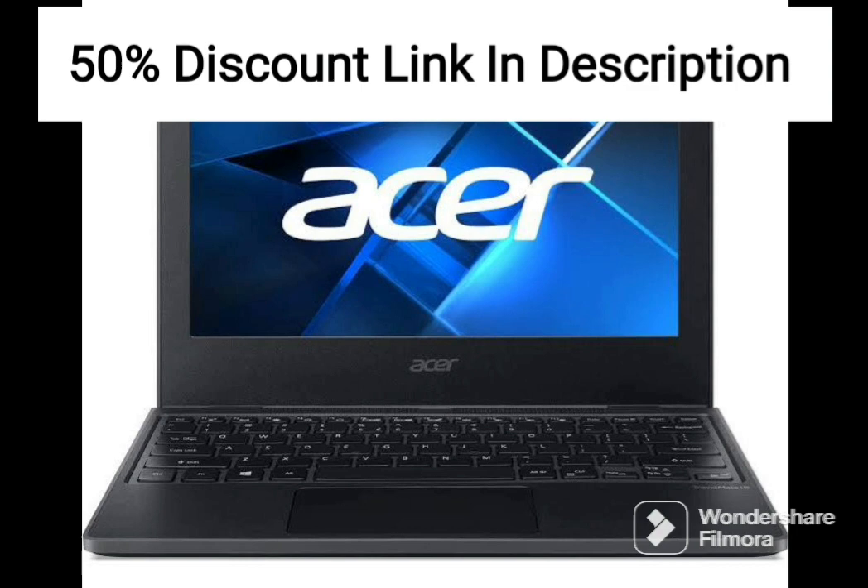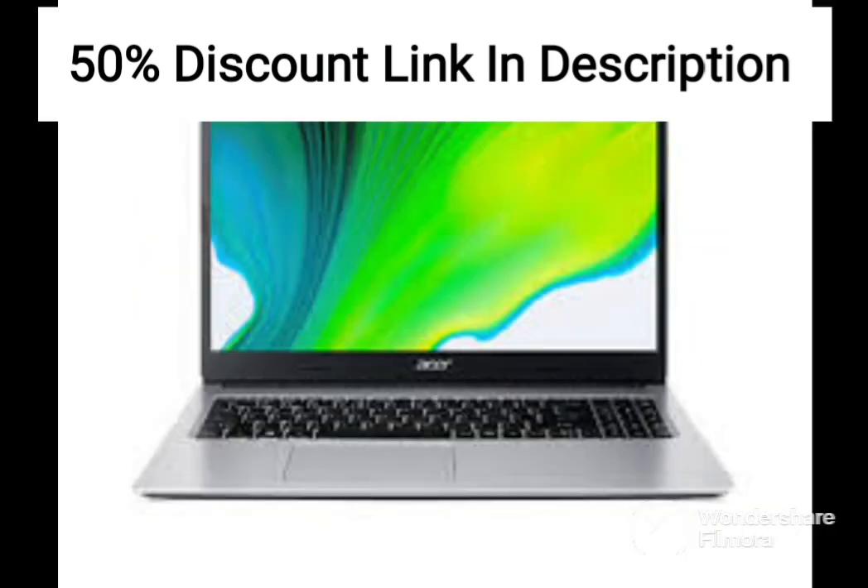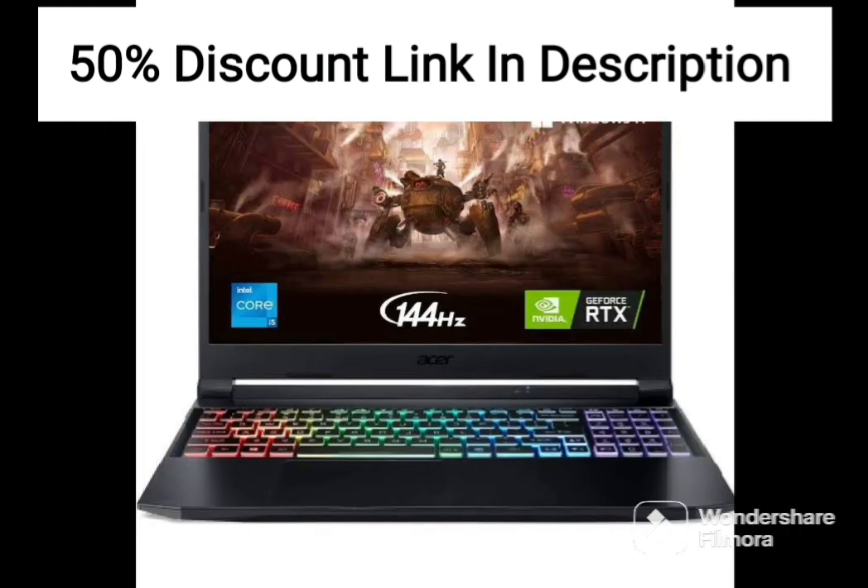One downside of the Acer Nitro 5 is its battery life, which is relatively short compared to other laptops on the market. The laptop's battery life is around 4-5 hours under normal usage, which may be a consideration for users who need to use their laptop for extended periods without access to a power source.